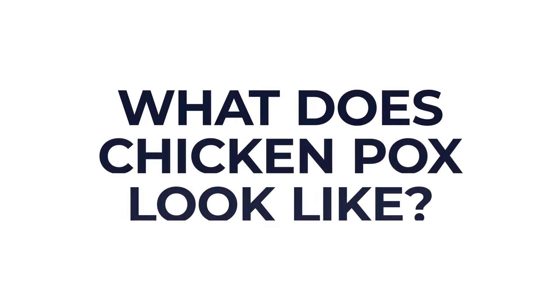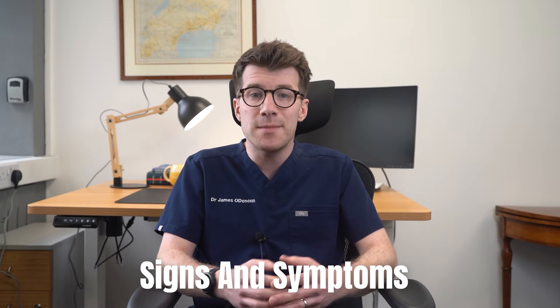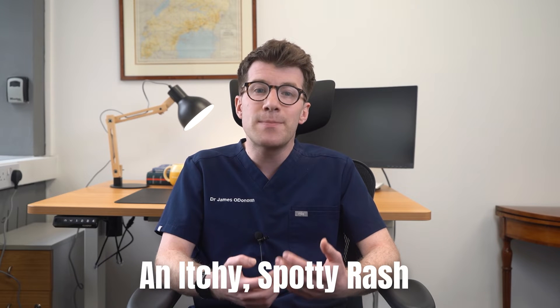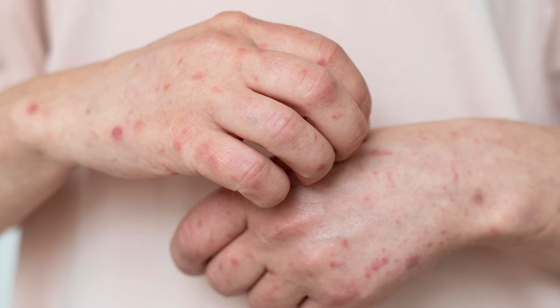So first of all, what does chicken pox look like? We'll start by reviewing the signs and symptoms of chicken pox and I'll take you through some real life photos to explain the different stages so that you can recognize it better. An itchy spotty rash is the main symptom of chicken pox and the rash can be anywhere on the body.